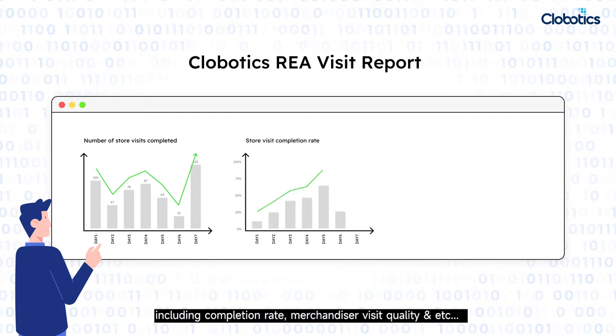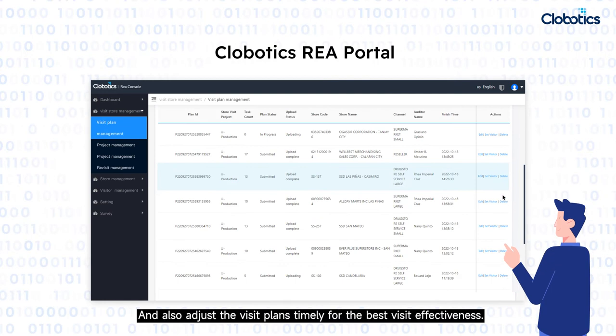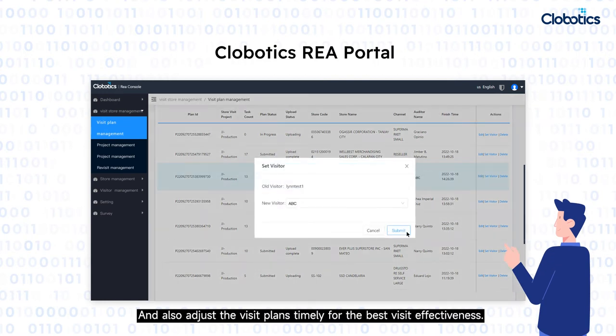Monitoring includes completion rate, merchandiser visit quality, and more. Managers can also adjust the visit plans in a timely manner for the best visit effectiveness.